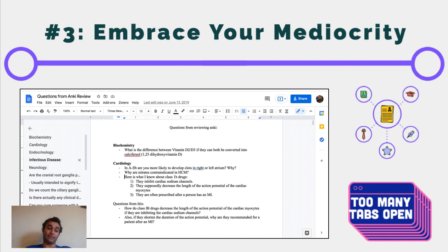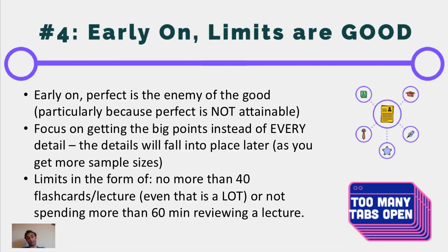We have two more tips, and the fourth is probably the most important and the one that will bring you the most value: early on when you're learning things, limits are good — limits are great. Anyone going into college or medical school often has this urge to be the person who knows everything. But Rome wasn't built in a day. By wanting to know everything, you end up spending three to four hours on a lecture when in reality that lecture should not have taken that much time. Don't let perfect be the enemy of the good, because perfect is not attainable.